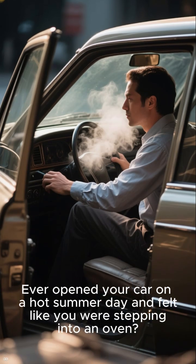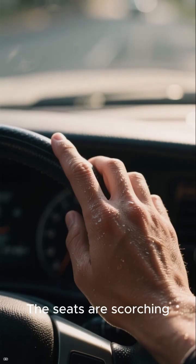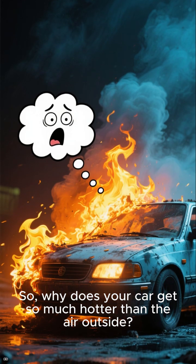Ever opened your car on a hot summer day and felt like you were stepping into an oven? The seats are scorching and the steering wheel is too hot to touch. Ouch. So why does your car get so much hotter than the air outside?